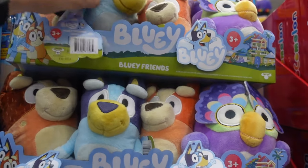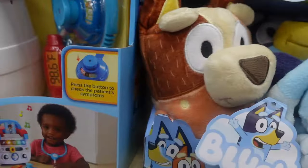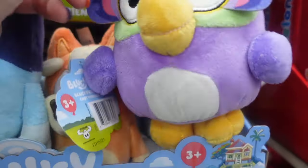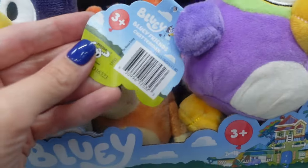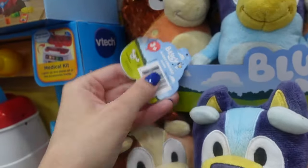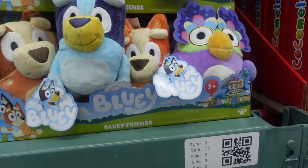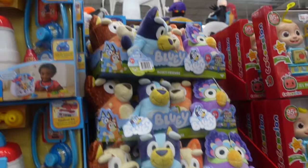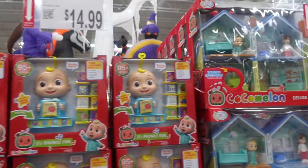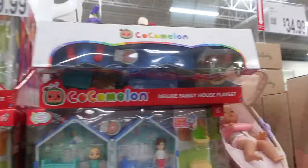$8.99 for each individual character — we have Chilli, Bluey, and Bingo. I'm sure Bandit's in there somewhere. Let me know who 'Chatter Max' is because I do not know. Like I said, $8.99 for those individually. We've got CoComelon over here — $14.99 and $29.99 for this set.